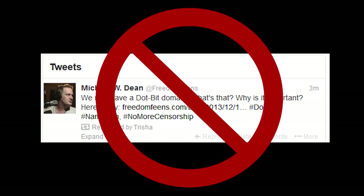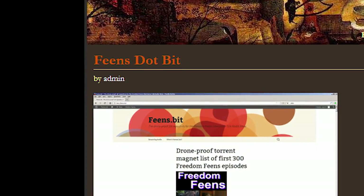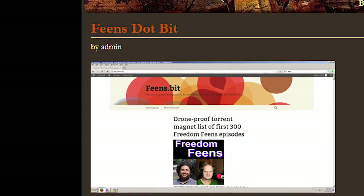If anyone ever shuts down your .com website, users will still be able to effortlessly get to your site using your .bit address and our Free Speech Me plugin.